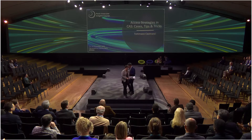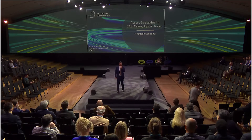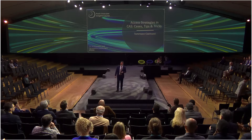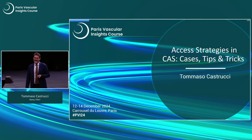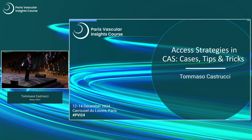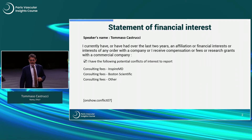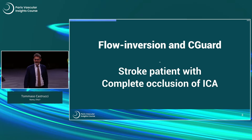Thank you very much for this nice introduction. I present two cases in which the plaque coverage capabilities of the Seaguard stent and the safety of proximal protection are highlighted at their best. The two cases I'm going to present fall perfectly into the discussion we've had until now. The first case is a stroke patient with a complete occlusion of the ICA.